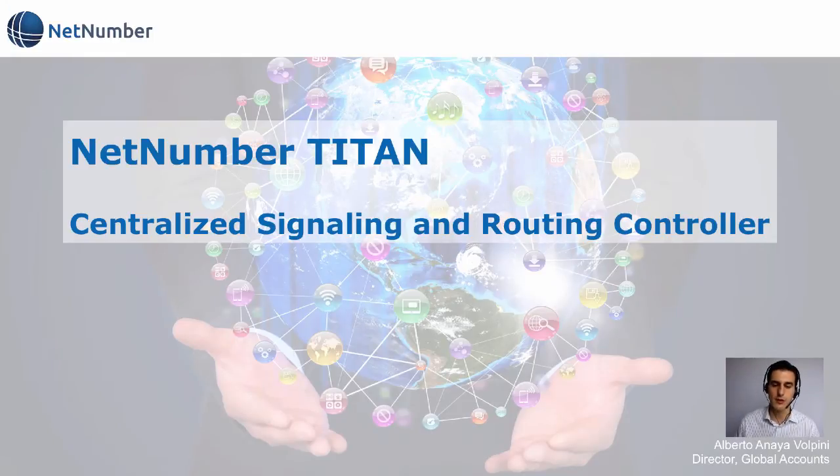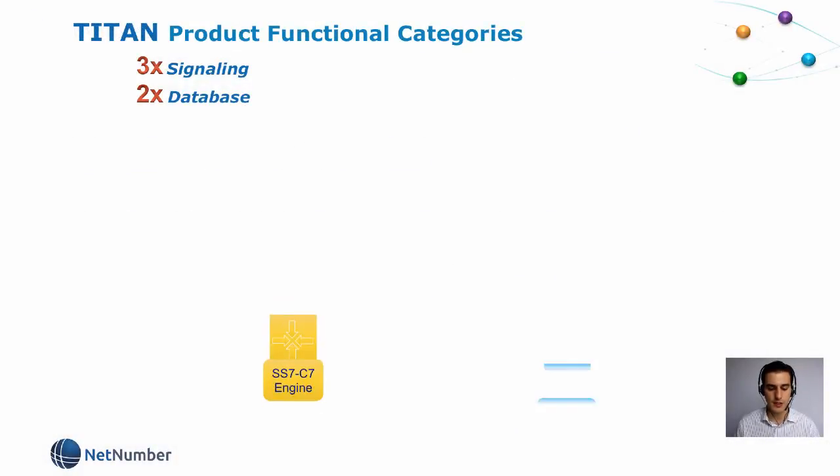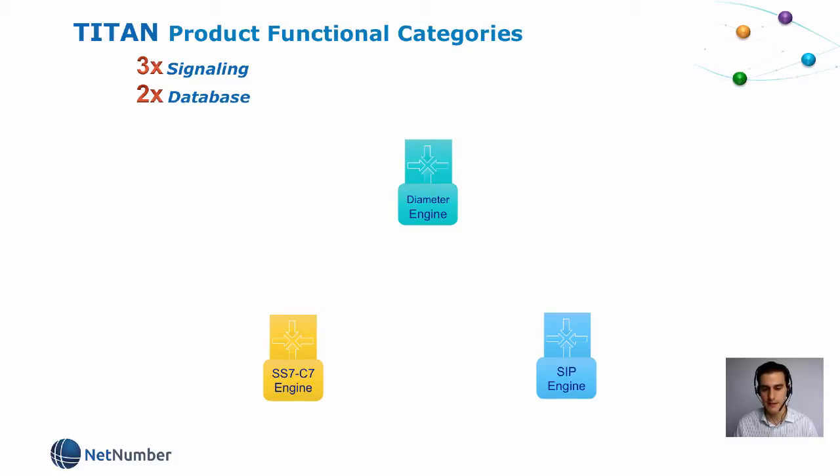So let me explain what those functional categories are. The first one is our signaling engines. We have three of them: SS7, SIP and Diameter, for all three signaling worlds — past, present and future.